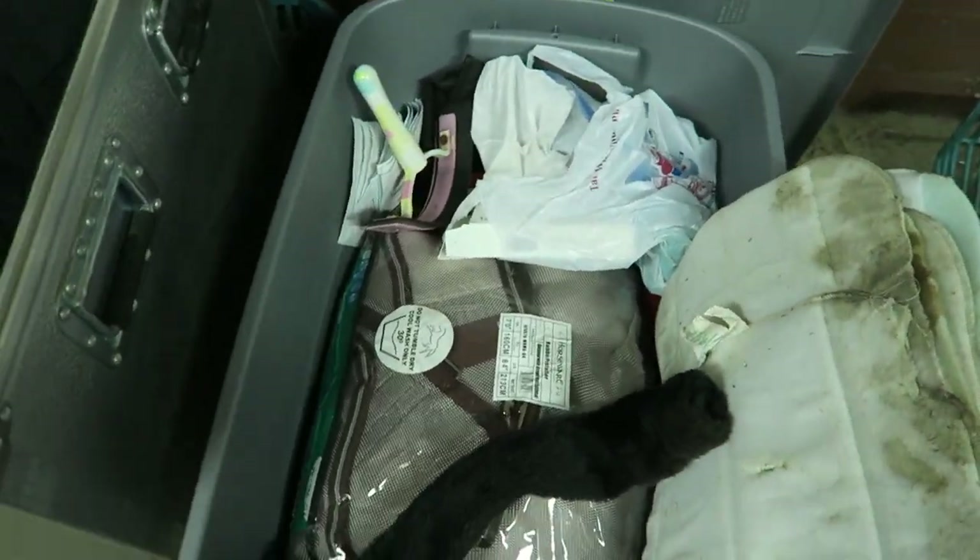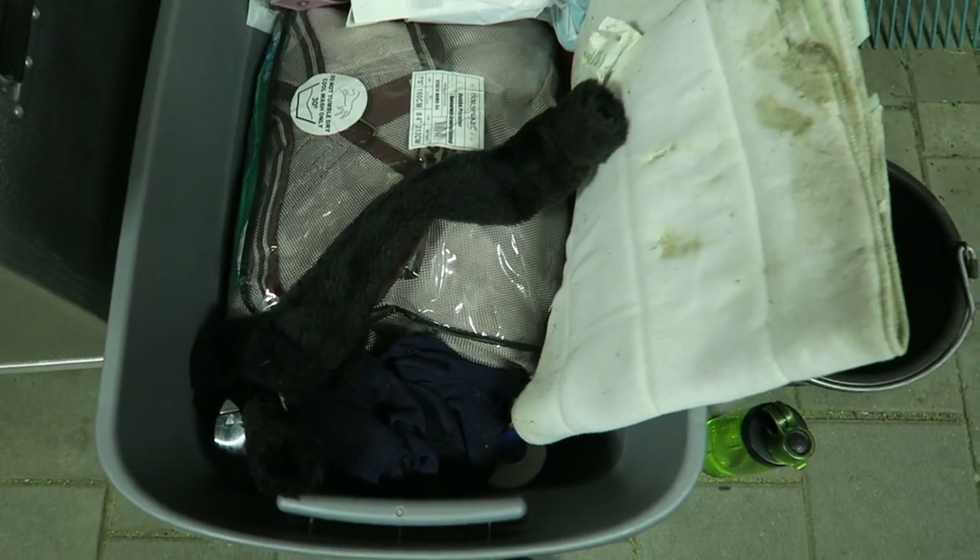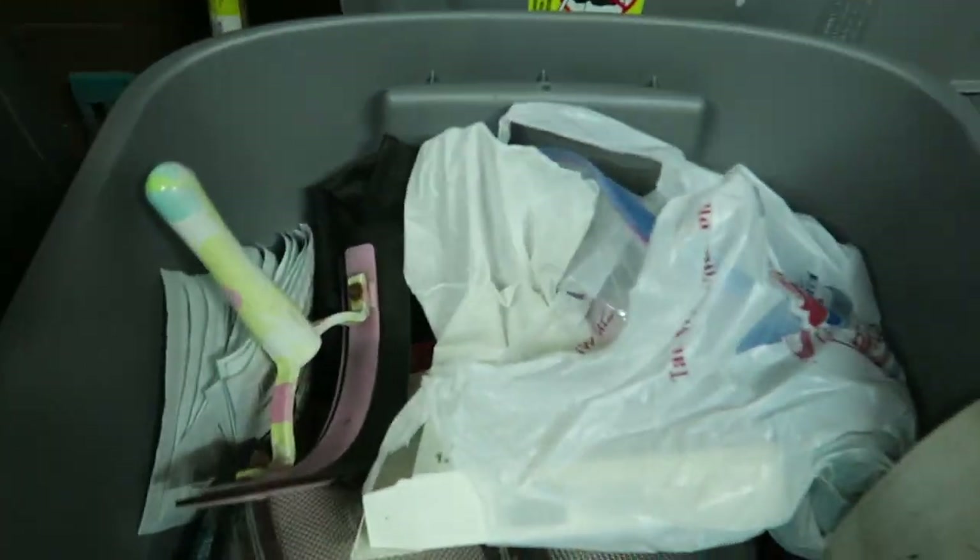And then we also have this bin with a bunch of other random stuff in it. Rumor's cooler. His fly sheet. More dirty standing wraps. I think all of his shampoo and stuff is in here. His fly spray.